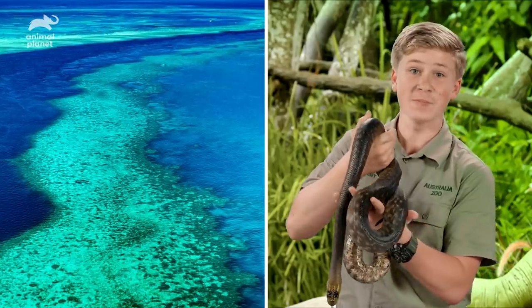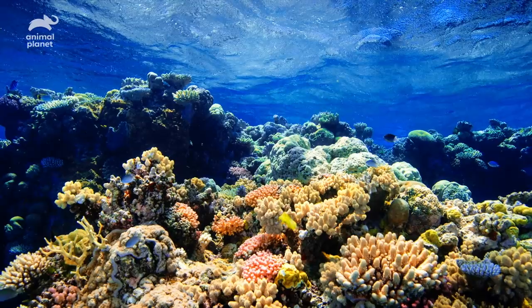Here's a wild fact: over 600 species of coral are found on the Great Barrier Reef.